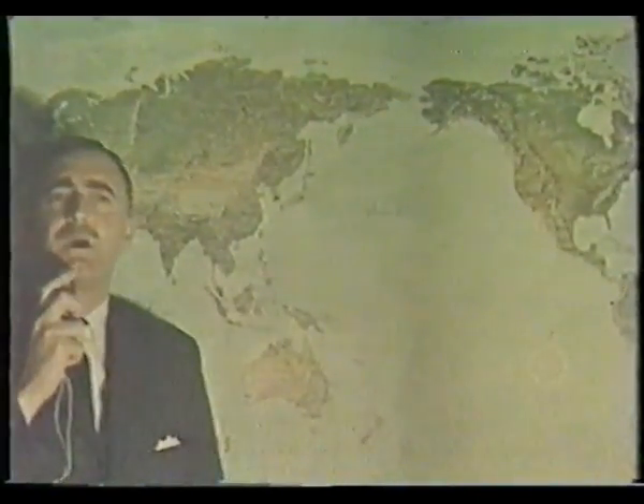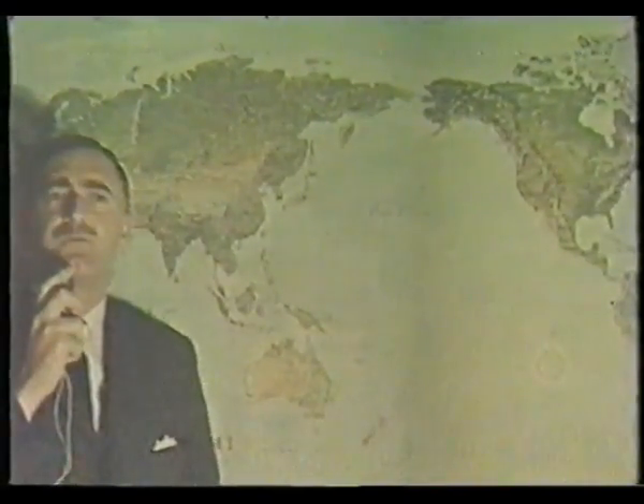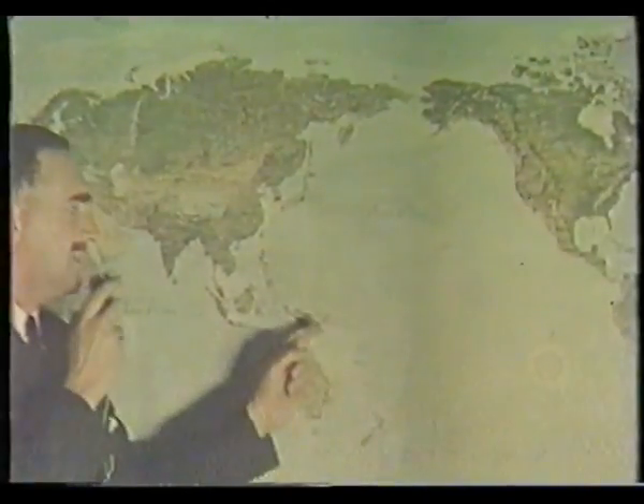My name is Noel Leder, General Manager of Longyear Australia Pty Ltd. Longyear supplies diamond drilling equipment for minerals exploration throughout the world. Being also a keen amateur movie maker, I had my camera at work during a recent visit to Bougainville Island, near New Guinea.